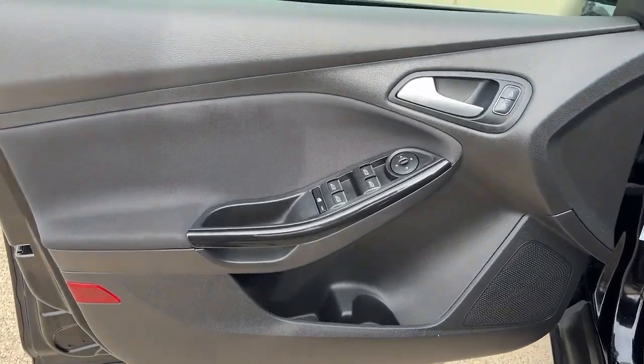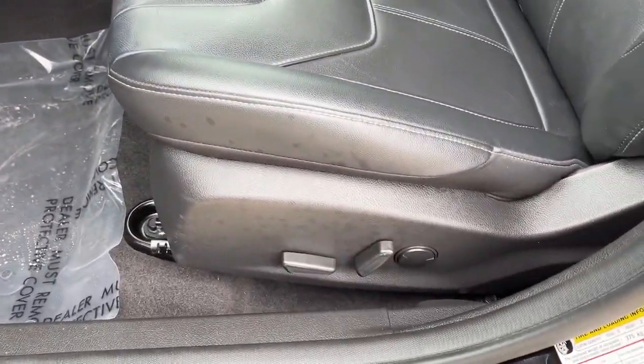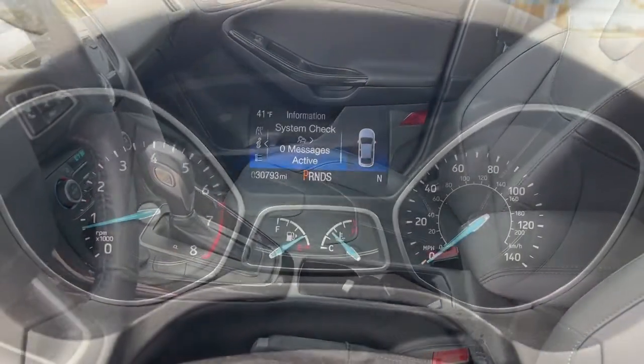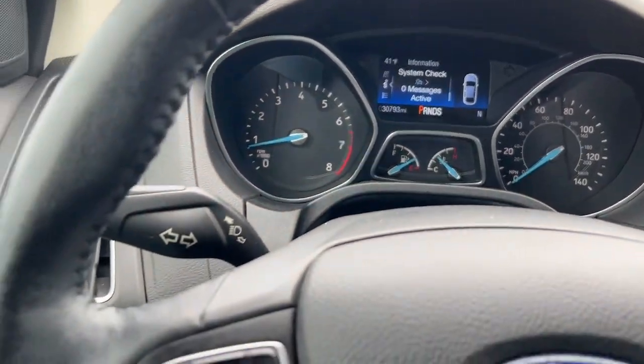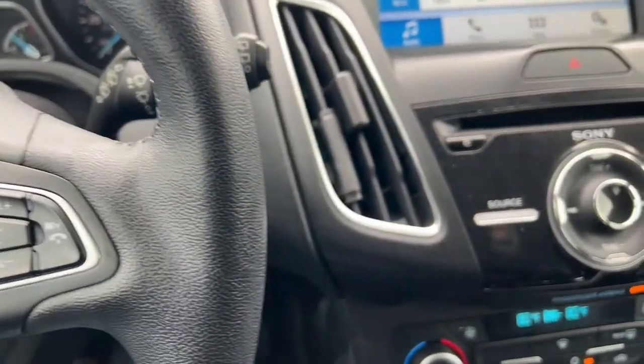The following are some of this vehicle's highlighted options: keyless entry, sun/moonroof, satellite radio, fog lamps, dual zone AC, power driver seat, heated front seat, aluminum wheels, electronic stability control, and leather steering wheel.